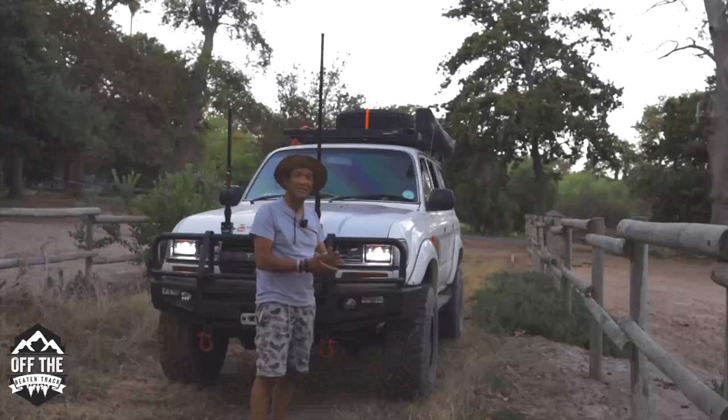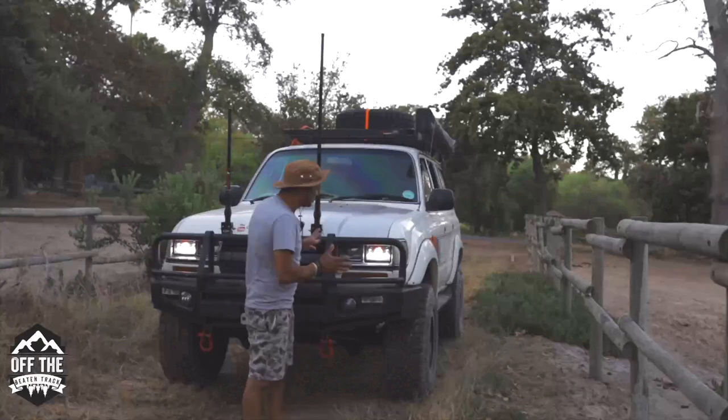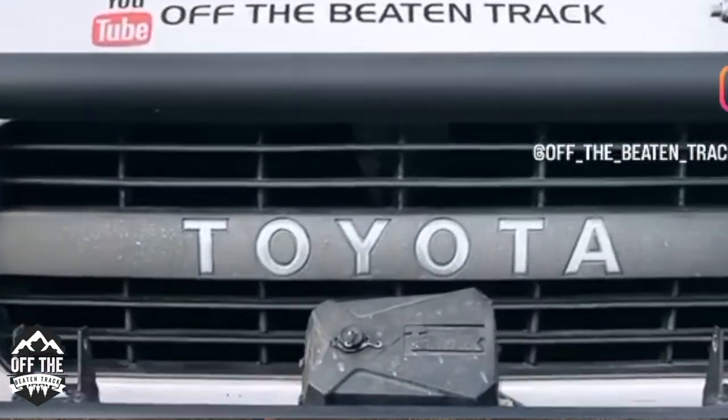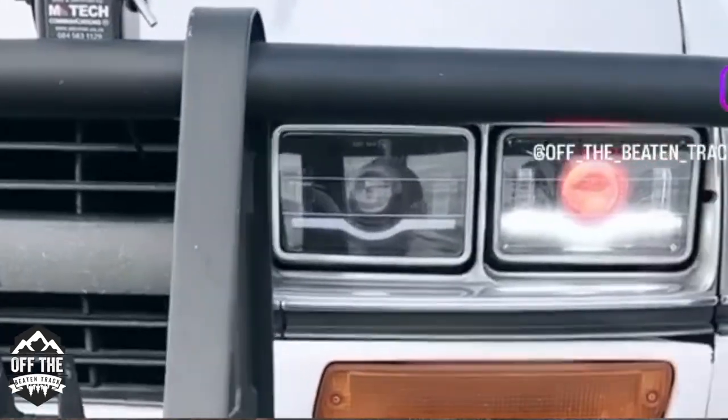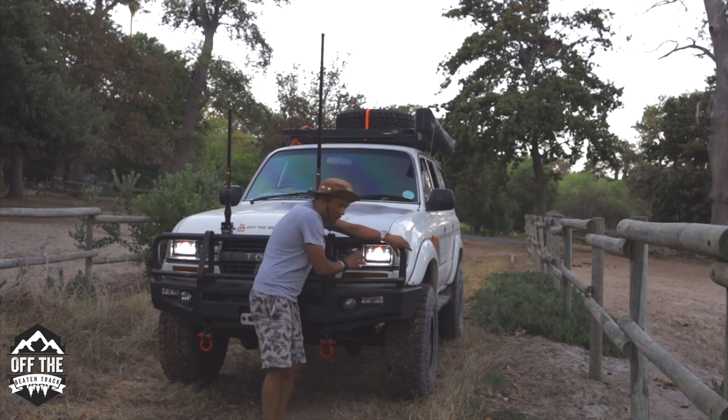I've been inundated with requests to find where I got these lights - guys from Australia, guys from America. Johnny supplies these lights. It's got a demon eye in it that is not street legal, but it's magnificent for photos. When you're taking photos at night, you have that red glow. It's beautiful with the driving light, so they are bright.